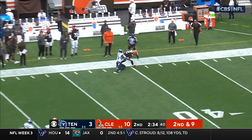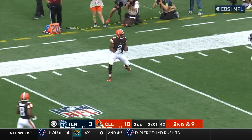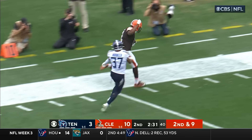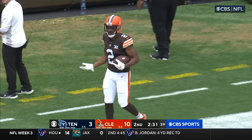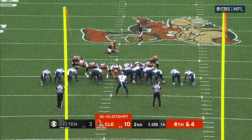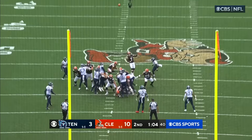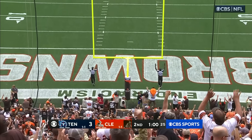Watson on second and nine puts some air under it — it's caught, Cooper breaking free. It looks like the officials are going to mark him out of bounds right after the catch — he had a chance at a big chunk. A veteran who brings 10 years of experience. Good snap, good hold, and Hopkins is perfect. The Browns build on their lead.